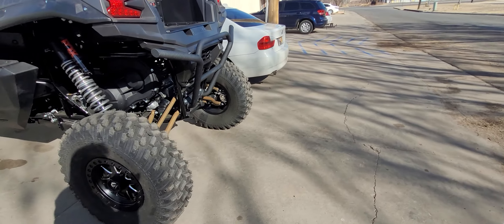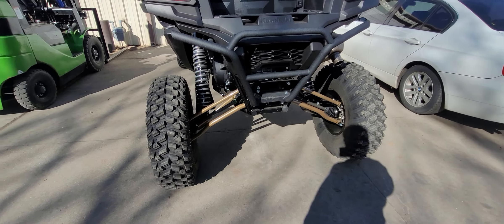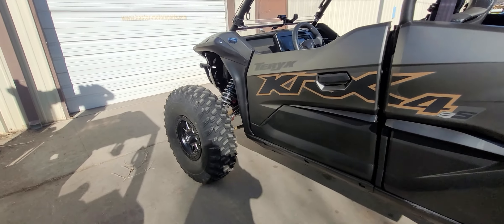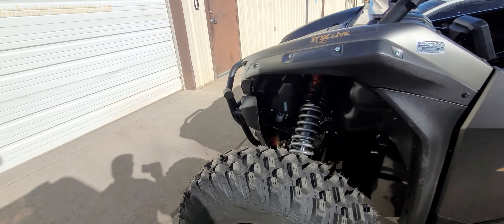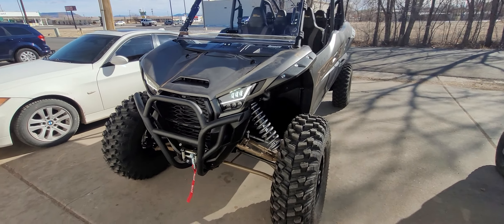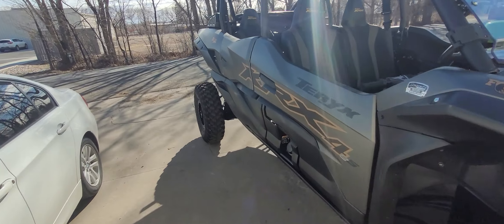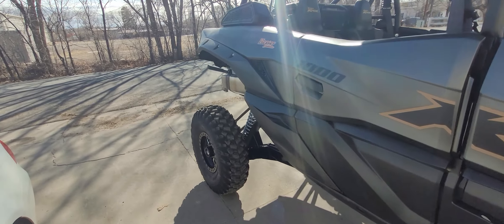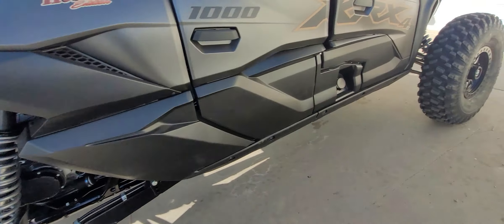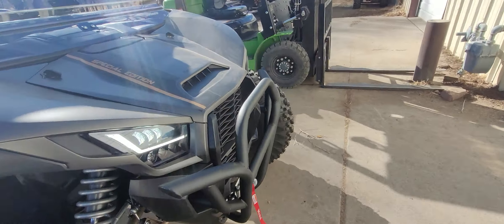We've got different springs on this and I haven't finalized the spring settings yet, so it's a little bit high in the back right now. We're probably 20, 21 inches or more higher in the back right now with the 35s, so I've got to get it to settle down a little bit more in the back. We just got them on there, and the main thing is getting the KRX out and running time — getting everything settled in on the engine just to make sure it's perfect.